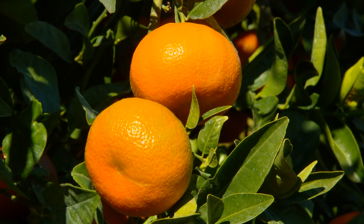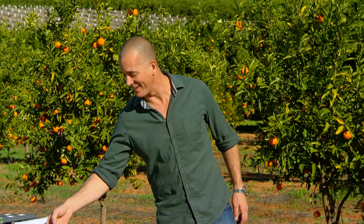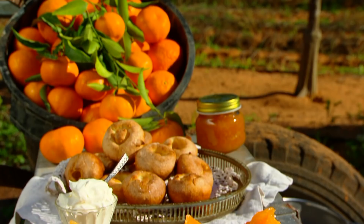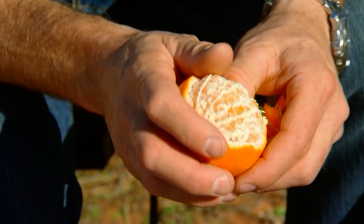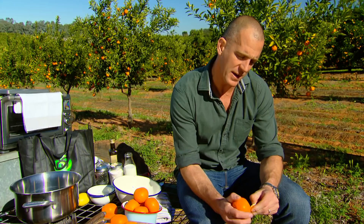Now we all know that Australians need a whole bunch of mandarins - pop them in the school lunchbox or just enjoy them as a snack. And they're great for that, but you can also cook with them. So what I'm planning to do is capture the flavour of the mandarins so you can enjoy them all year round. It's also the start of a really great dessert. I'm making popovers with homemade mandarin jam. We start with our mandarins, and what I'm going to make is a really easy jam. Get them peeled and save all of that peel.